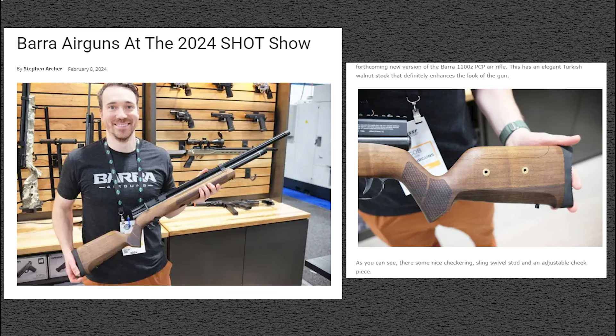This is the new 1100Z PCP air rifle. It now has a Turkish walnut stock — this model will come with a Turkish walnut stock — and you'll have a sling swivel and all that stuff on there. That'll be a nice little piece to have if you guys like that model.